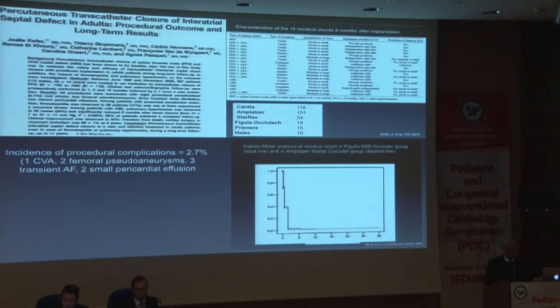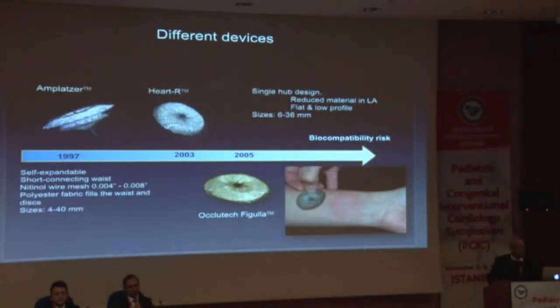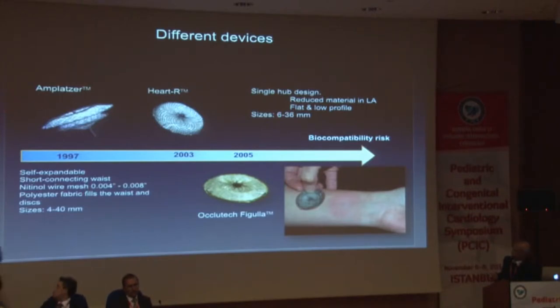So residual shunts may or may not be an adequate argument for development of devices. The Amplatzer ASD device was brought into clinical use in 1997 — there's a polyester fabric filling the waist and the discs, with sizes available from 4 to 40 millimeters. About six years later, the Heart R device was developed, showing similarities to the Amplatzer design. In 2005, the Ocliotec device was developed — again with similar design, apart from the lack of a left atrial hub, which means there's less thrombogenic material in the left atrium. Sizes available were 6 to 36 millimeters.